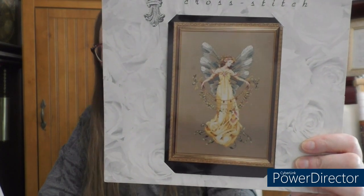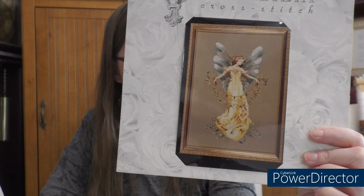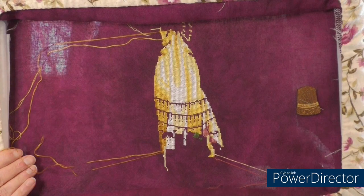Okay, next in my pile - Adia the Garden Fairy by Mirabilia. This is being stitched on 32-count Belfast linen Huntress by Picture This Plus. I've been forgetting to show you before pictures. Here's where it was when you last saw it, and here it is now.